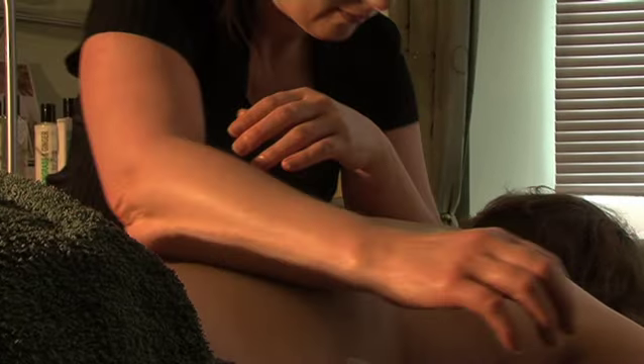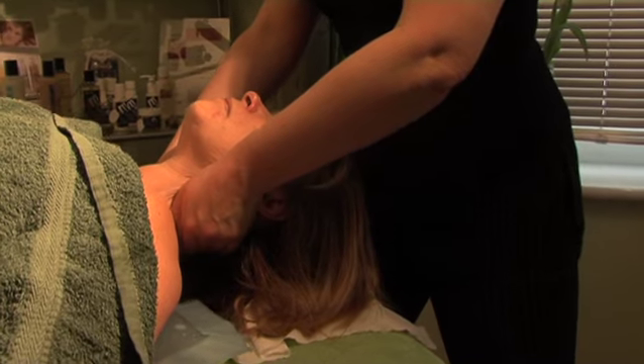Kristen Maughan is offering a full range of massage, holistic and beauty treatments. With over 10 years experience, each treatment is tailored to suit your individual needs.